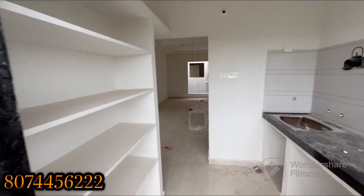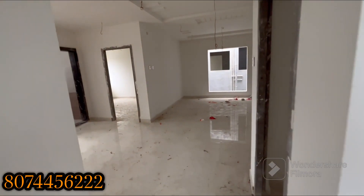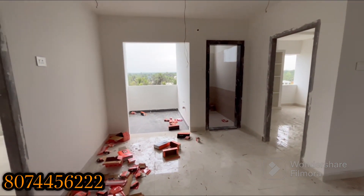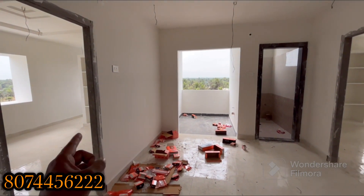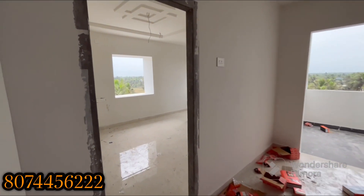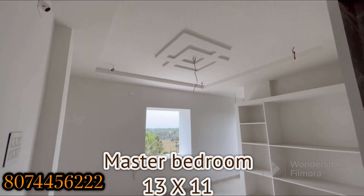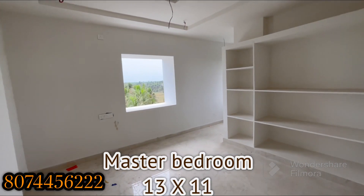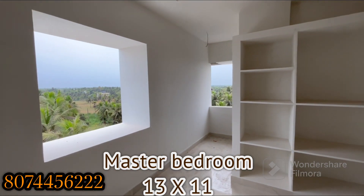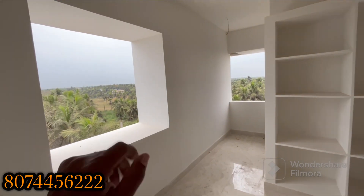We have a new bathroom. We have the hall, dining, and kitchen utility covered with balcony. Now we have a master bedroom and 2nd bedroom. We have two windows in the second bedroom for good ventilation and airflow.